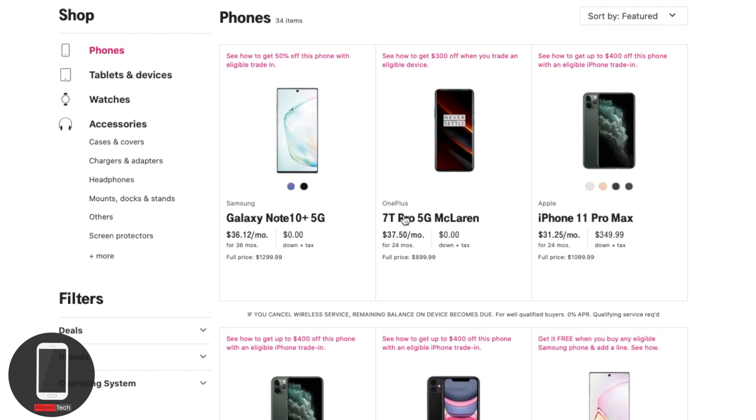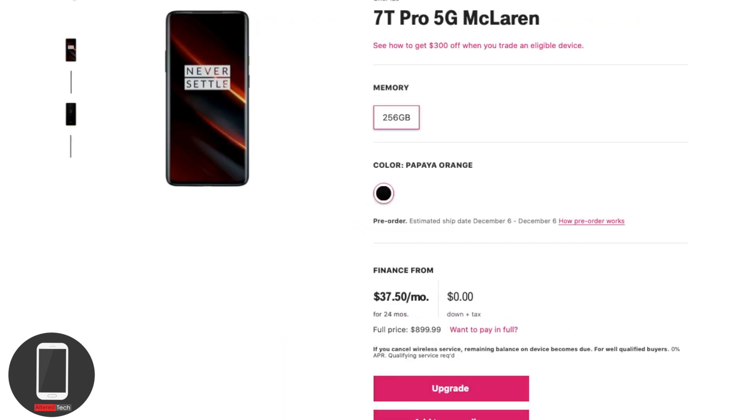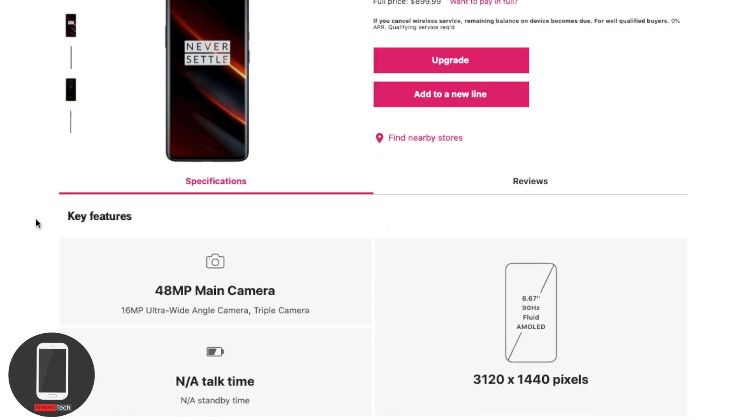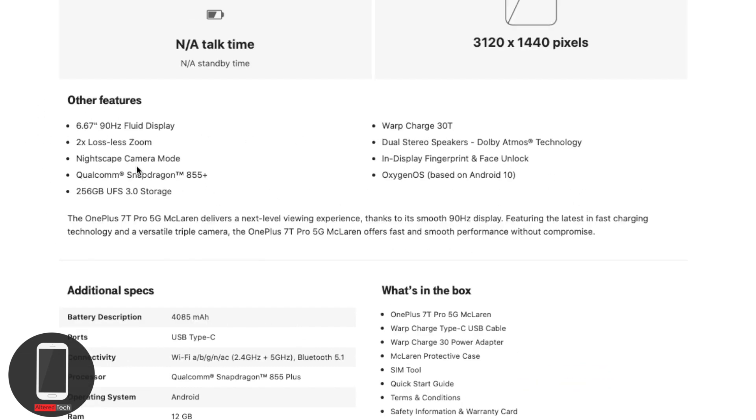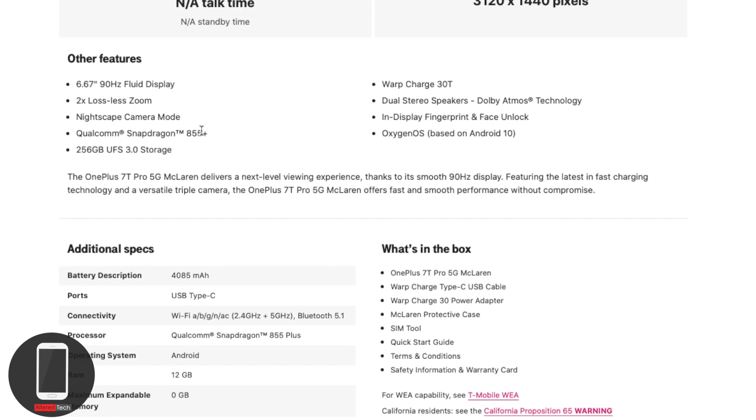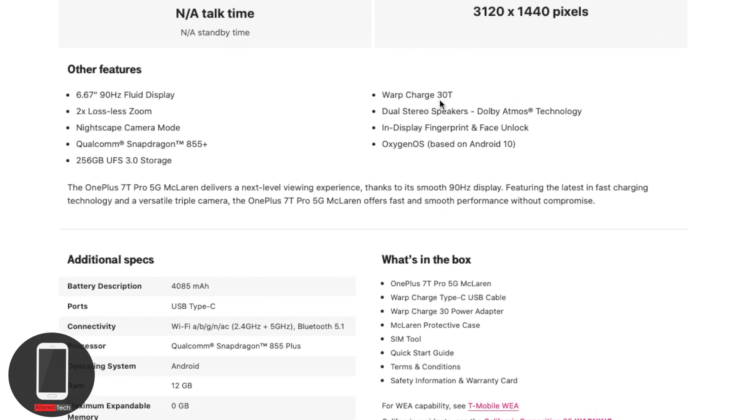I'm not biased toward any brand — you pick whatever is best for you. The OnePlus 7T Pro McLaren Edition is a limited edition for hardcore fans. You're getting 5G at no extra cost on T-Mobile's regular postpaid plans. Specs include a 90Hz Quad HD display, 2x lossless zoom, Nightscape camera mode, and the Qualcomm Snapdragon 855 Plus.